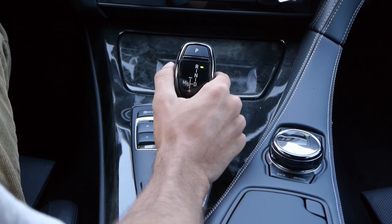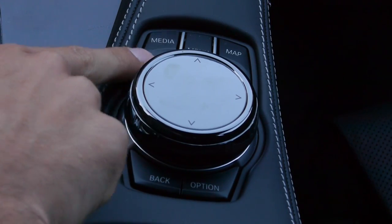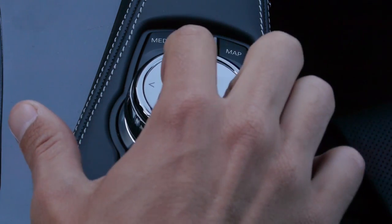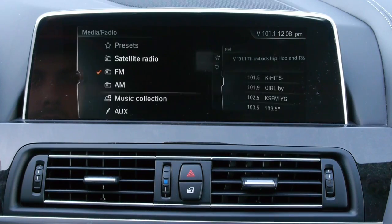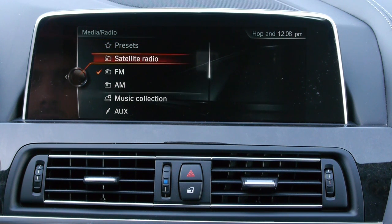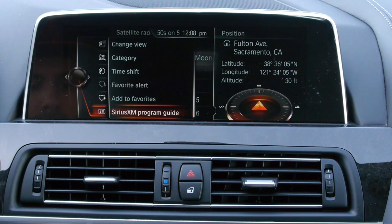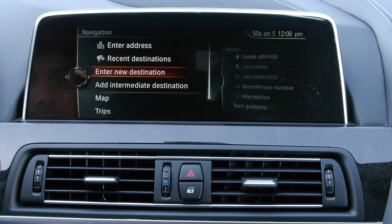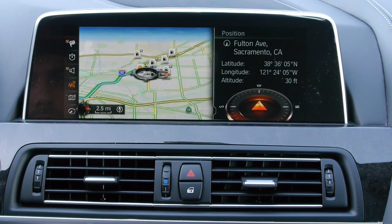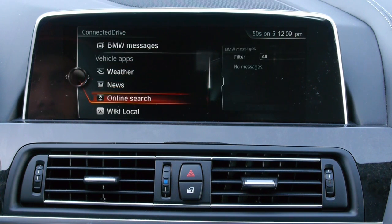This is the standard transmission — an 8-speed automatic with paddle shifters, and it is the only gearbox offered. This is the latest version of iDrive, iDrive 5.0. As BMW describes it, it is wireless integration of apps like Spotify and Pandora, with enhanced graphics, a new iDrive controller, and a navigation system that actually learns your frequently driven routes. iDrive 5.0 has really finally become the infotainment system it always needed to be. When iDrive first came out around 2001-2002, it was confusing — but not anymore. BMW has really nailed this system down, and 15 years later, this is what you get.